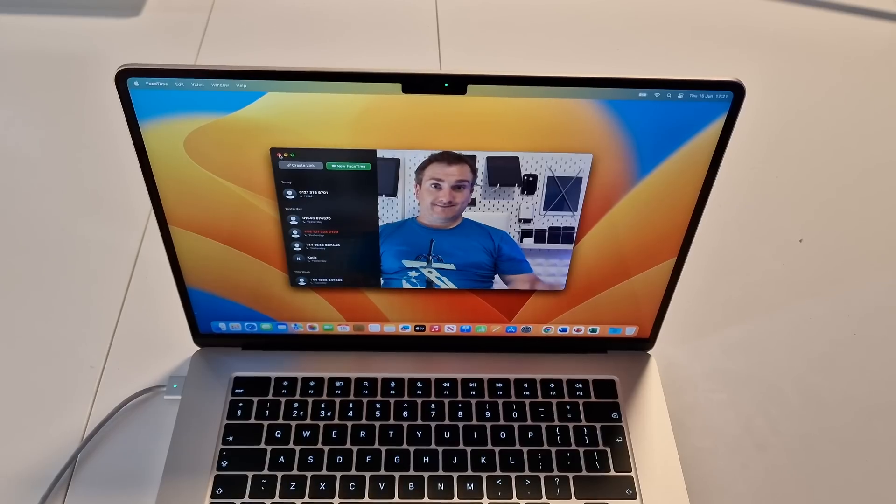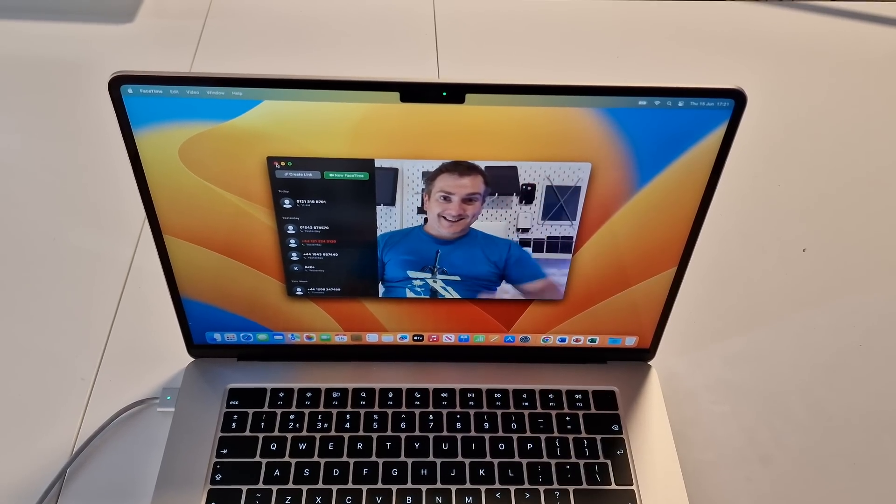There are other features you'll probably want to use too — up in the notch is the 1080p camera, which you'll probably use for FaceTime, Zoom, or Teams calls. The camera really doesn't disappoint and the built-in microphones are absolutely clear. Here's a quick sample of how I sound using the 15-inch MacBook Air — my voice sounds quite clear and the picture also looks really good with that 1080p webcam.